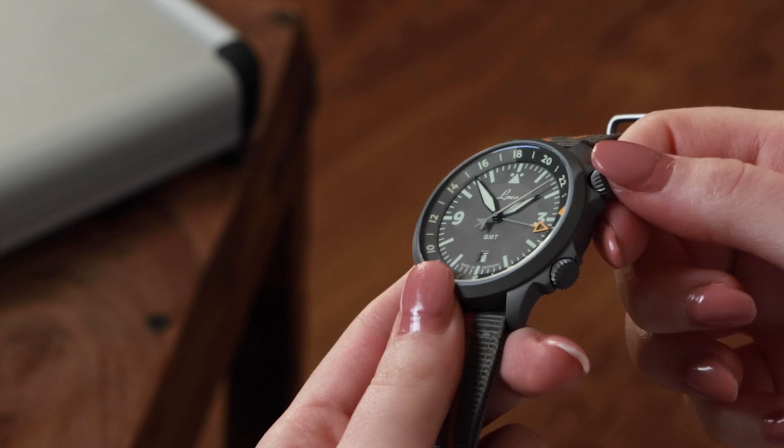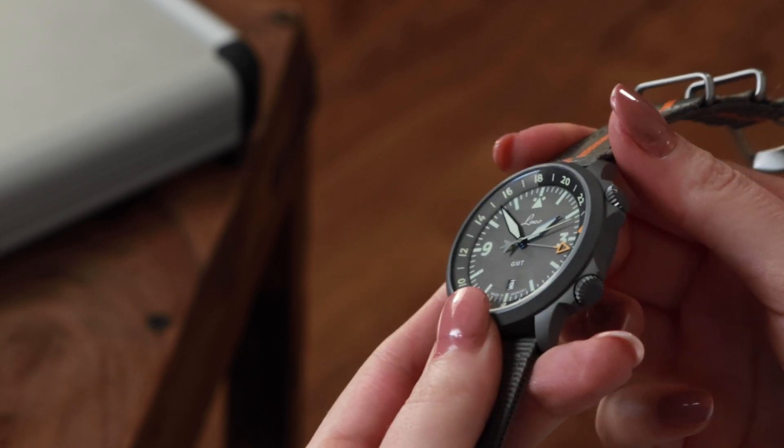We have two screwed-down crowns, which have a crown guard on the left and right. If you happened to accidentally hit the edge of a table with your wrist, the crowns would be protected — that doesn't happen here unless the crowns are not screwed back in properly, which is an important thing to keep in mind. Due to the fact that the crowns are screwed down, they sink a little into the crown guard. The lower crown is for the movement and the upper one for the rotating bezel. This is a typical aviator crown — some also call it an onion crown. Around the entire crown is knurling, which makes it more grippy and easy to operate, even with gloves as in the past.